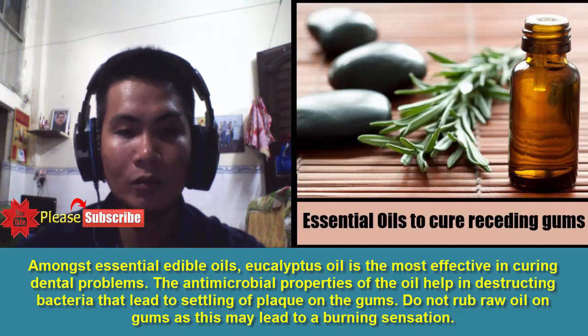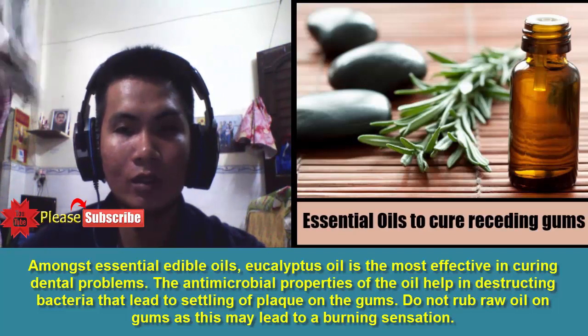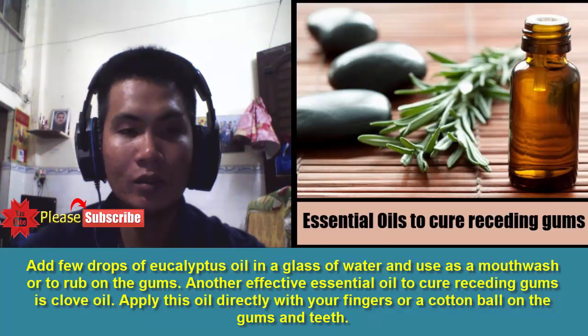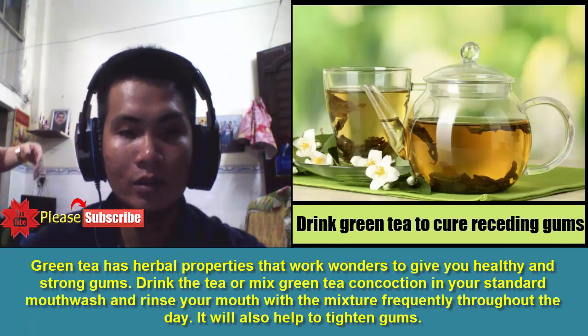5. Essential Oils: Amongst edible essential oils, eucalyptus oil is the most effective in curing dental problems. The antimicrobial properties of the oil help in destroying bacteria that lead to settling of plaque on the gums. Do not rub raw oil on gums as this may lead to a burning sensation. Add a few drops of eucalyptus oil in a glass of water and use as a mouthwash or to rub on the gums. Another effective essential oil to cure receding gums is clove oil — apply this oil directly with your fingers or a cotton ball on the gums and teeth.